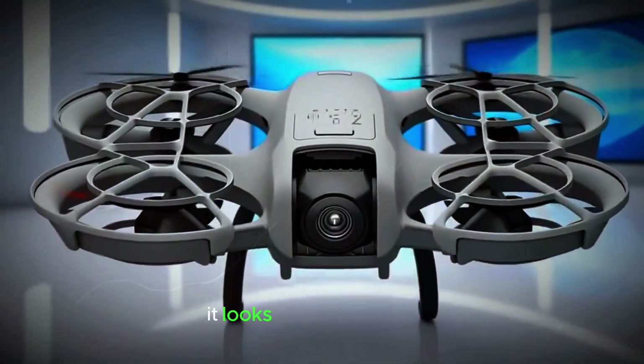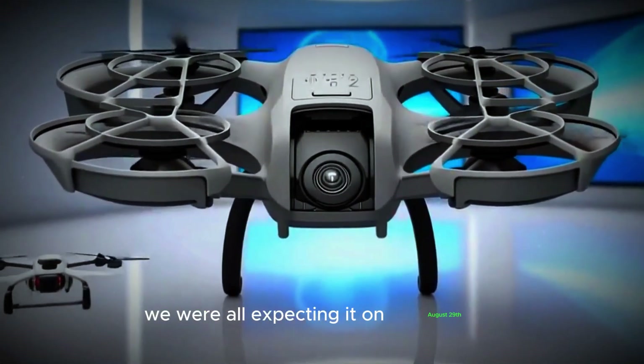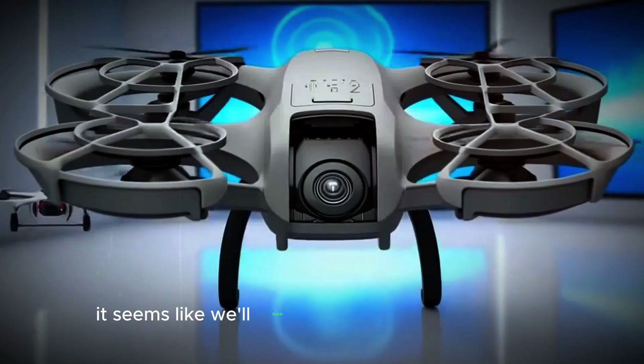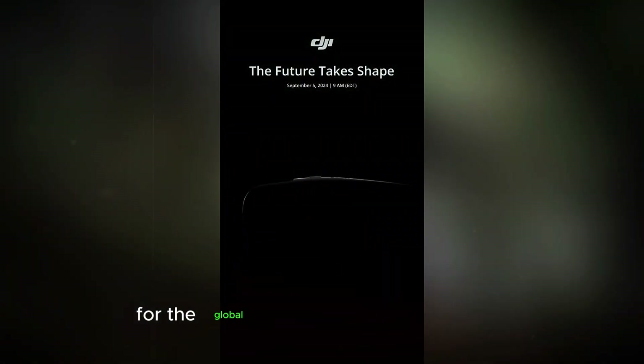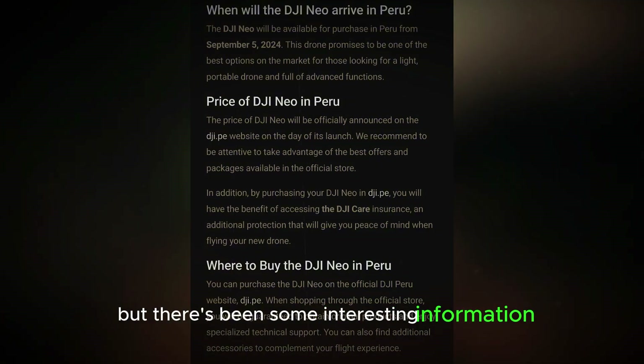First up, it looks like the DJI Neo is taking its sweet time to make an appearance. We were all expecting it on August 29th, but now it seems like we'll have to wait until September 5th for the global launch. No official teaser yet, but there's been some interesting information coming out recently.